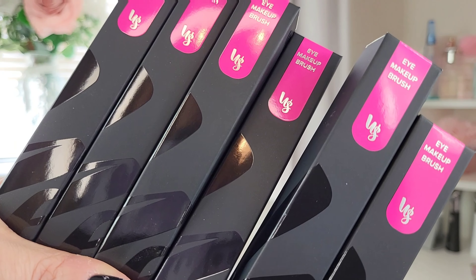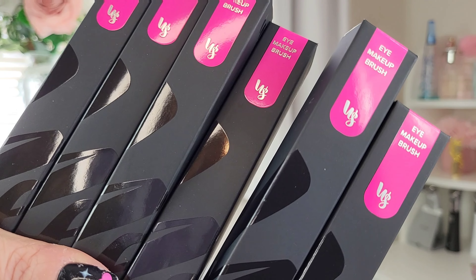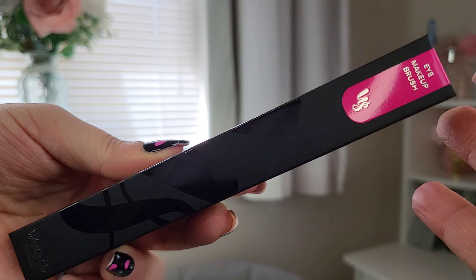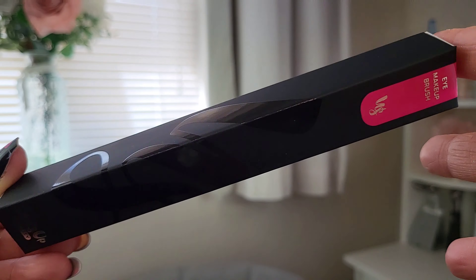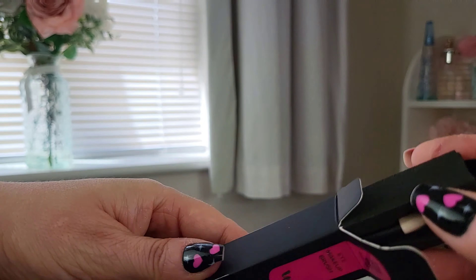This is the brand new brush set and I'm very excited to try these out. I have the original brushes and absolutely love them — I use them in nearly every eye look I do. I have the six-brush set here which is the brand new one they've just brought out. Just focusing on the packaging of one brush — this is how each brush comes, presented in its own little box.